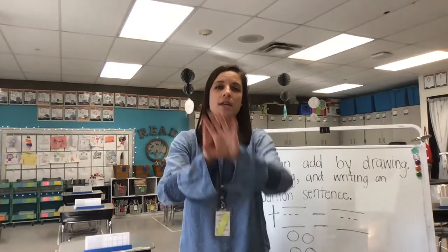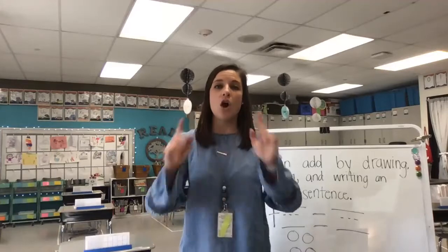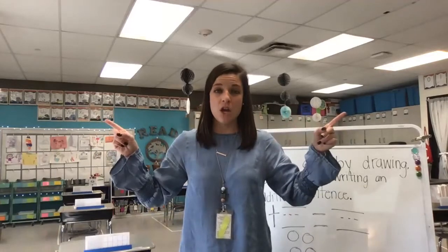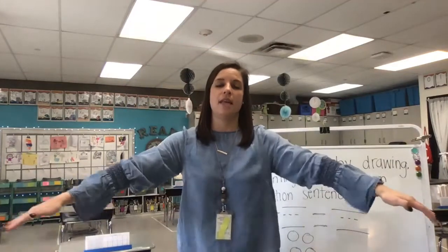Adding means putting groups together. Adding means putting groups together. Adding means putting groups together to make them bigger than before. When we add, our number gets bigger — except when we add with zero, then our number stays the same.